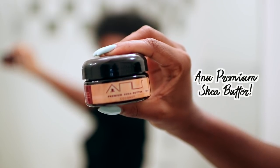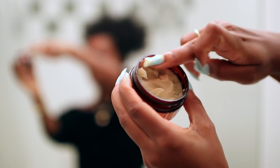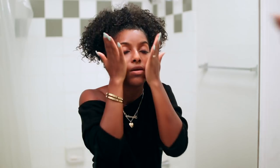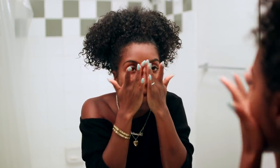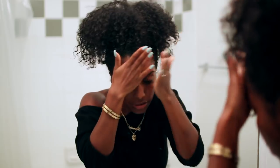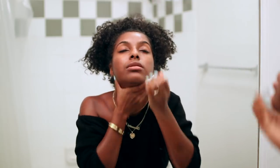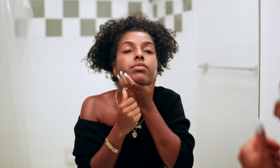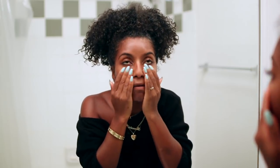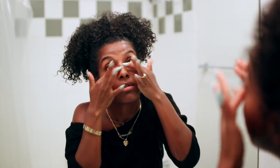Next up for moisturizer — another holy grail, another OG, another one of my favorites — this is the Annul Premium Shea Butter. I apply a little bit to my fingertips and really work that in. Shea butter is good for scarring, good for so many things, and has great moisturizing benefits. This product makes my skin super bright, moisturized, and radiant, and I can say it helped improve the look of my dark marks.